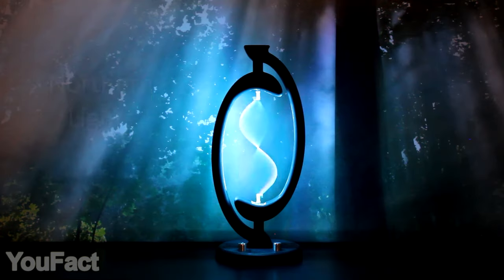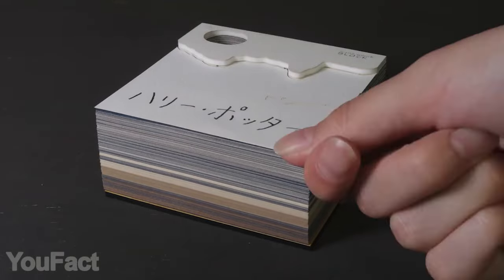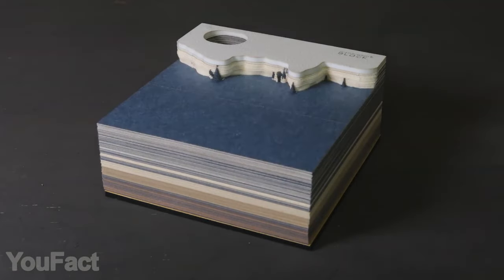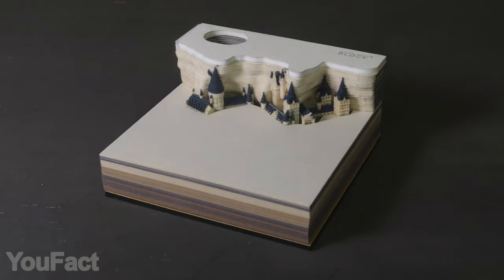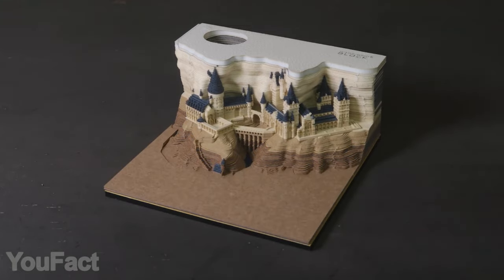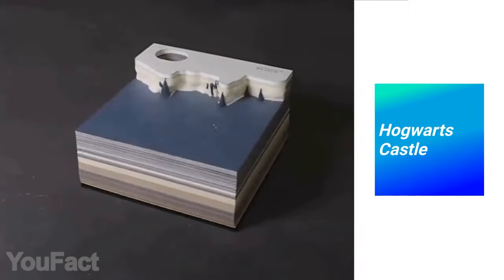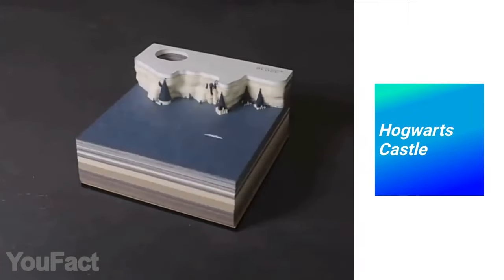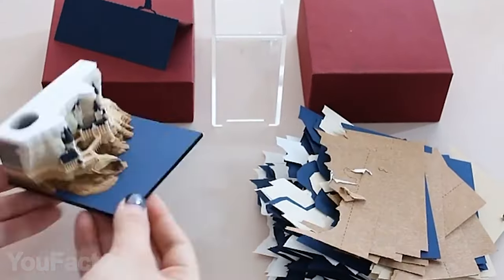Get ready for the most creative and beautiful memo pad. Every time you tear out a page, the contour of the 3D castle becomes clearer and more vivid. Step by step, page by page, you're getting closer to the wonderful little sculpture of Hogwarts. As for the notepaper itself, there are 150 sheets — naturally the notes are sticky, but who cares, we want the Hogwarts!